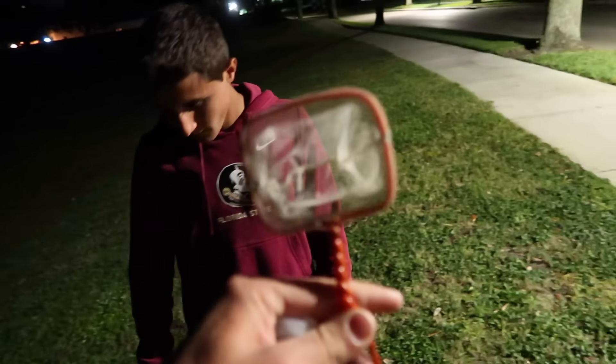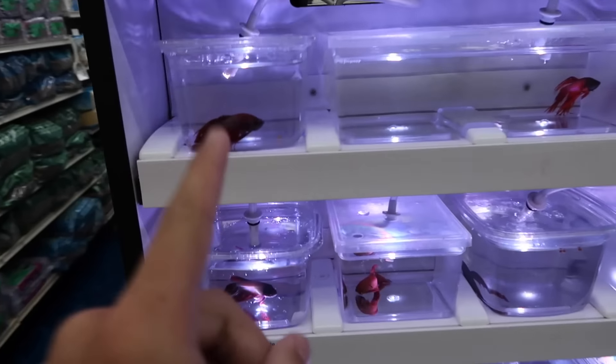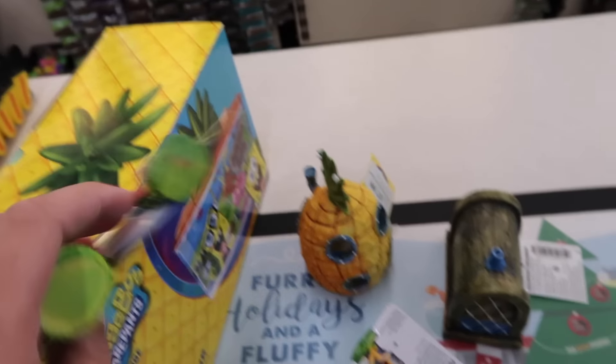This is what we're working with in order to get a minnow — the SpongeBob fish tank kit. This is killer. I've got to get a betta fish. It's gonna be so sick.